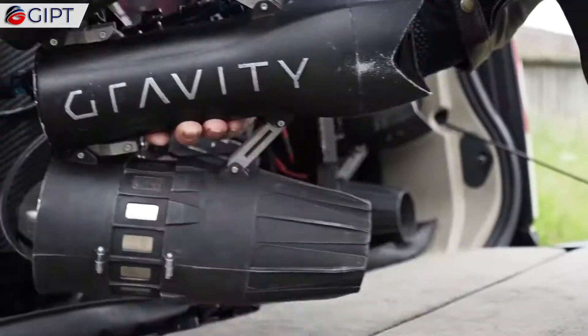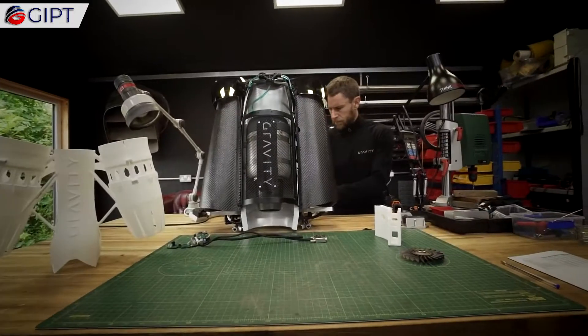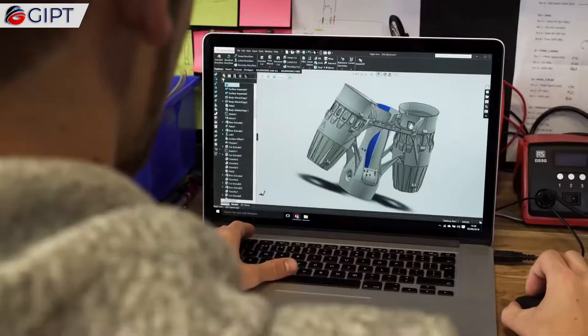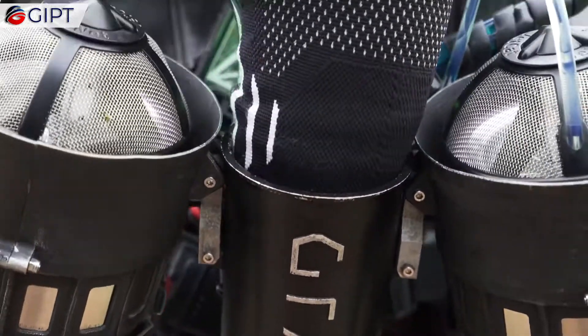The Jetsuit comes from Gravity Industries Ltd., an English aviation and innovation company located in Salisbury, Wiltshire. Gravity Industries was founded by Richard Browning, an English inventor, entrepreneur, and speaker.